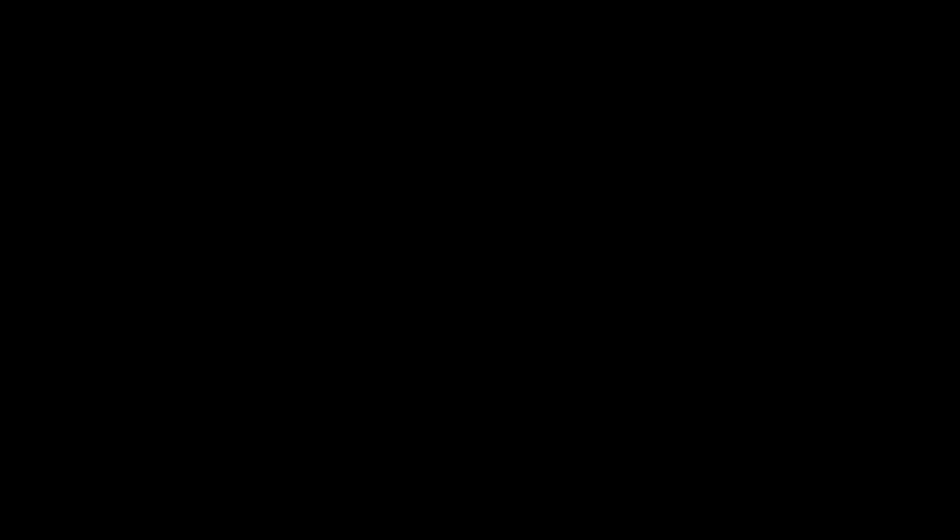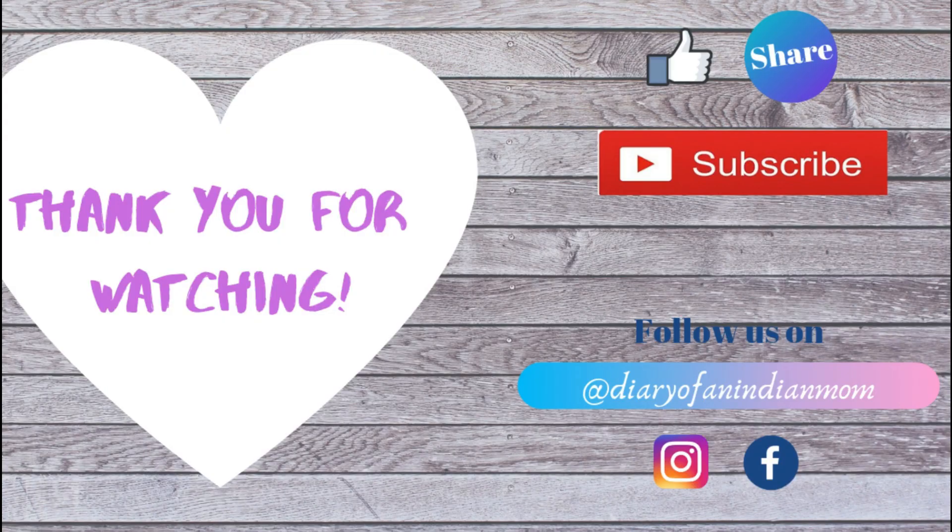I hope you liked this video. If you liked it, please like this video, subscribe to my channel, and hit the bell button so that whenever I upload a new video, you will get a notification. Thank you so much for watching.